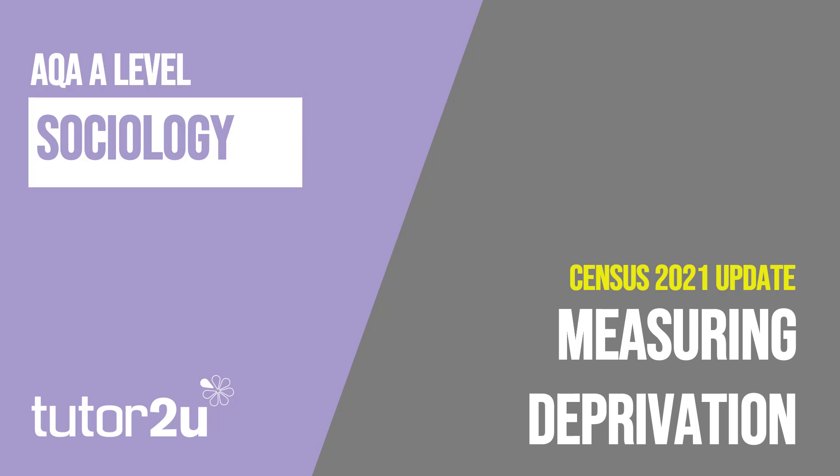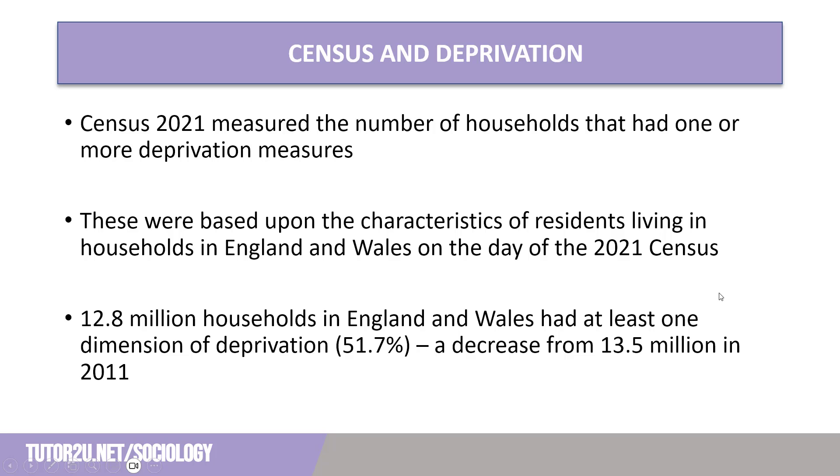Welcome to this Tutor2U Sociology video where we're going to take a look at the data from the 2021 census on measuring household deprivation. While the 2021 census was conducted in May 2021, the data collected is being released at frequent intervals. The first update on demographic change and migration was released on November 2, 2022, with further topic summaries released throughout the remainder of 2022 and early 2023. One of the updates, which is useful for students looking at work, poverty and welfare, is household deprivation.